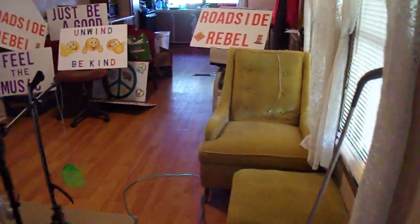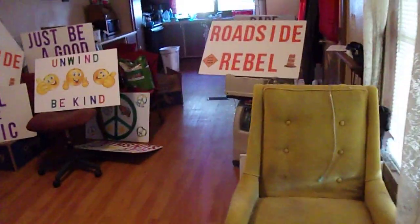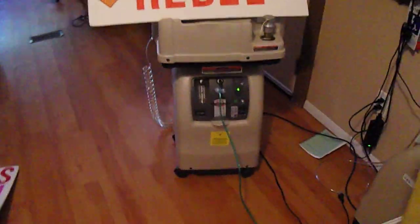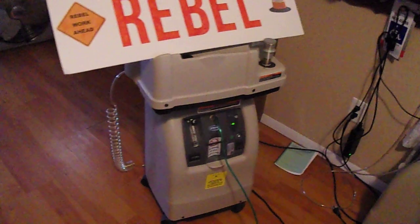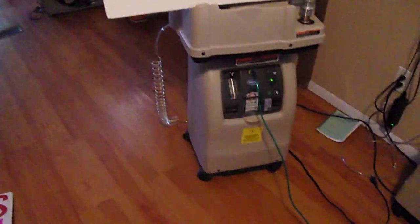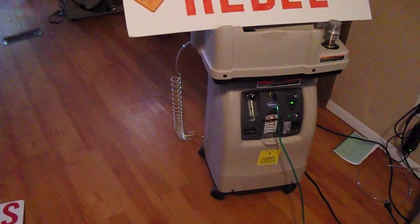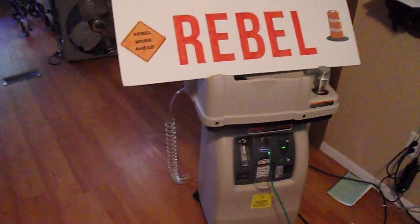I have a 50-foot hose hooked on to it and I got a bigger unit — I don't know what size unit you have. This one is on wheels and as you can hear it makes quite a bit of noise.